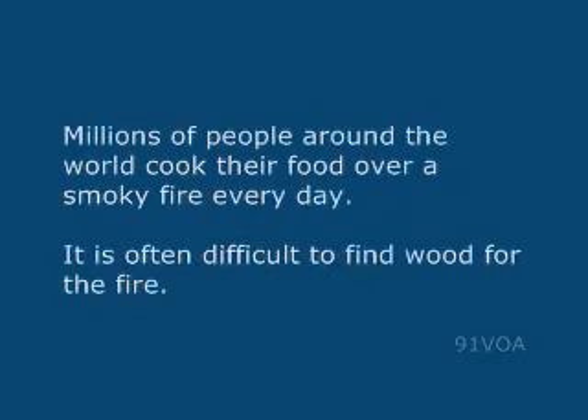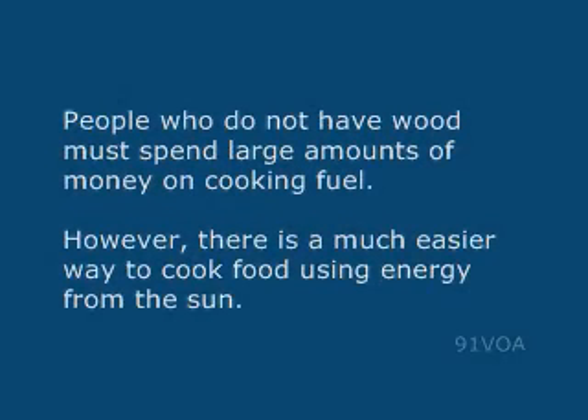This is the VOA Special English Development Report. Millions of people around the world cook their food over a smoky fire every day. It is often difficult to find wood for the fire. People who do not have wood must spend large amounts of money on cooking fuel. However, there is a much easier way to cook food using energy from the sun.